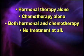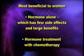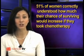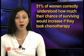The two choices that are most beneficial to women are hormone therapy alone, which has few side effects and large benefits, and hormone treatment with chemotherapy. By showing all four options together rather than isolating those two, patients don't focus on the most significant choice — whether or not to add chemotherapy to hormone treatment. In the current form, only 51 percent of women correctly understood how much their chance of surviving would increase if they took chemotherapy.